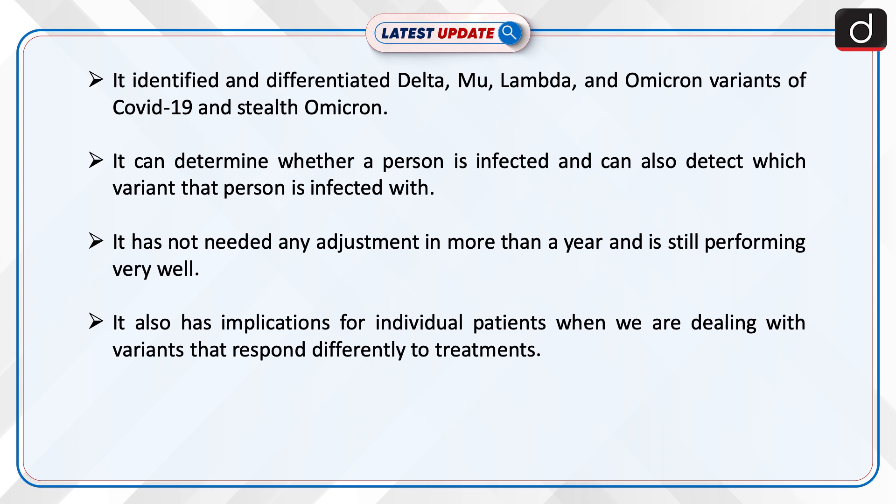It has not needed any adjustments in more than a year and is still performing very well. It also has implications for individual patients when dealing with variants that respond differently to treatments.